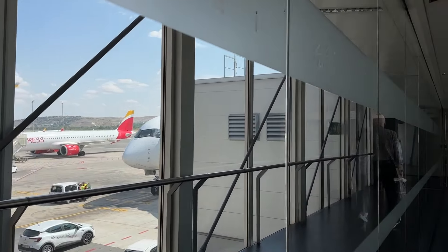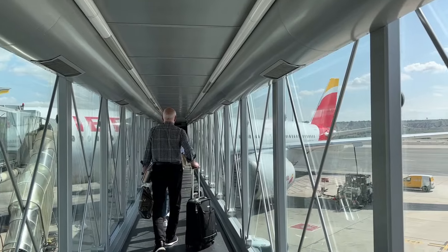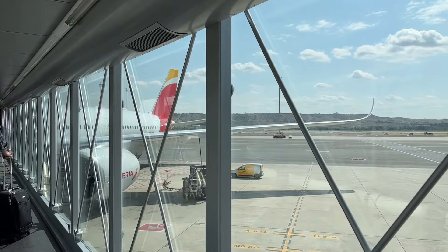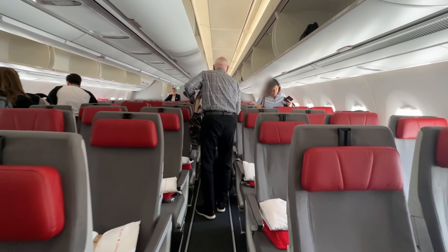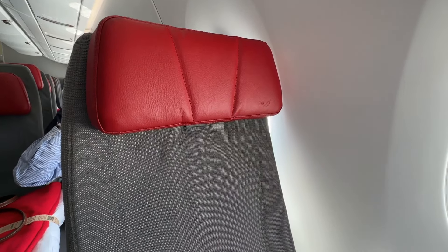The moment of excitement is here — it's time to step inside the stunning Iberia A350-900. Let's go! Our seat today is 28A, a nice window seat that promises breathtaking views throughout the flight.